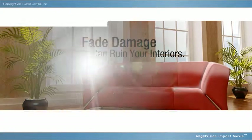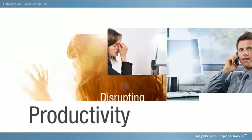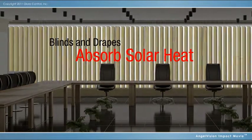On top of that, annoying glare creates eye strain, making it difficult to see computer screens, disrupting productivity. Blinds and drapes become a heat source, and closing them just puts you in the dark and blocks your view.